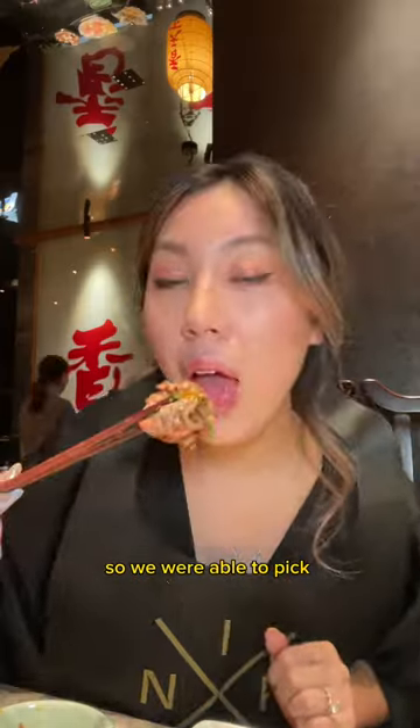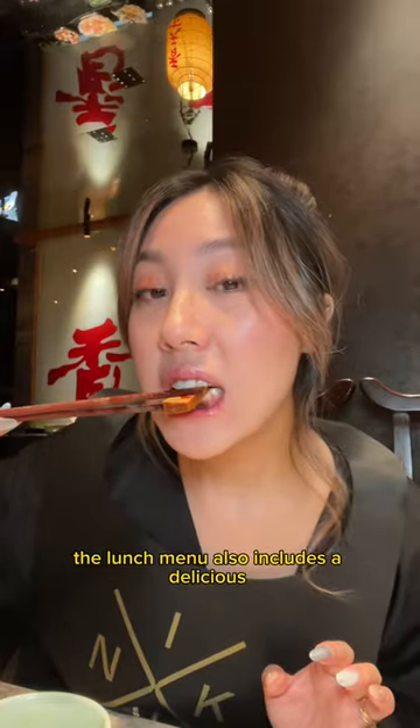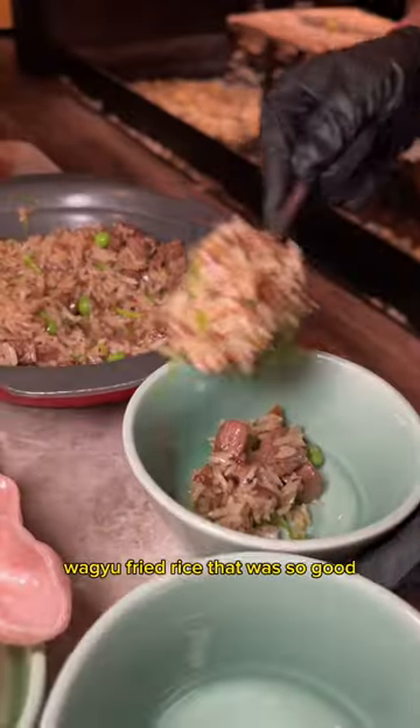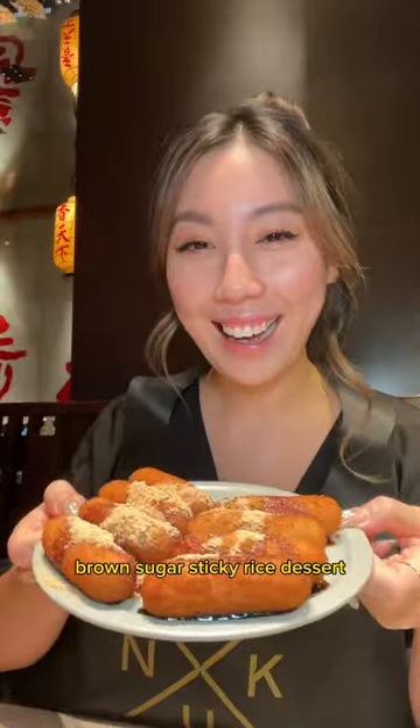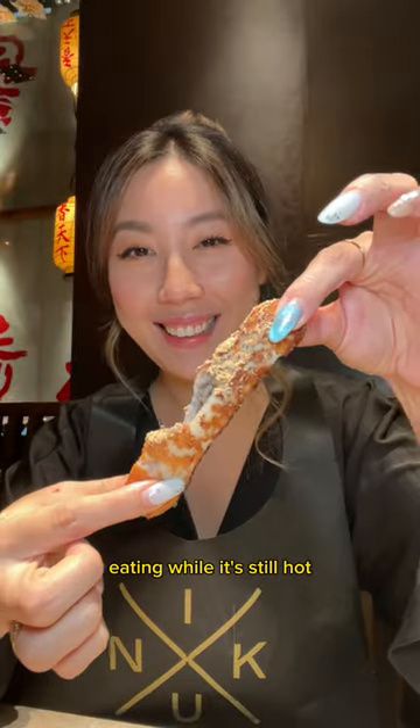We had their lunch menu so we were able to pick 8 out of the 21 sides. The lunch menu also includes a delicious Wagyu fried rice that was so good — I was so tempted to ask them for the recipe — and also included their brown sugar sticky rice dessert, which I highly recommend eating while it's still hot.